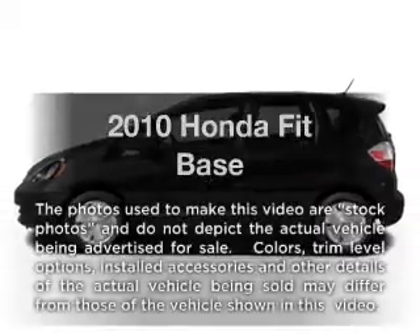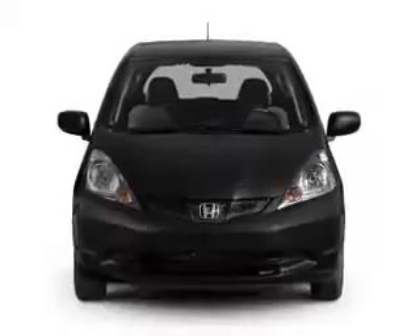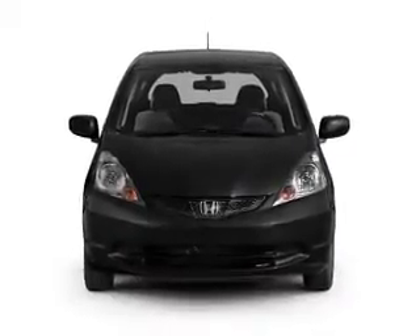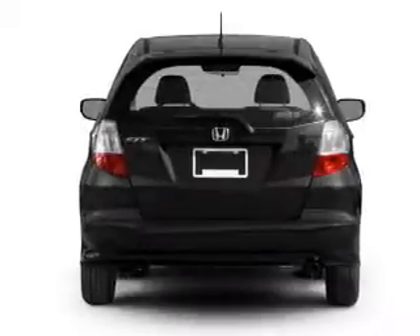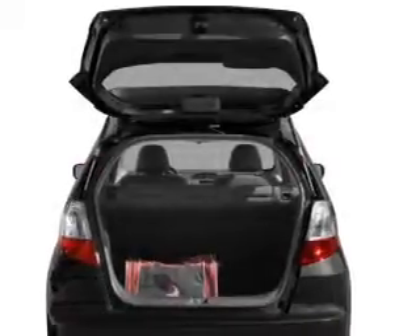Introducing the 2010 Honda Fit. If you're looking for an automobile with great attributes, look no further. With an efficient 4-cylinder engine that responds smoothly to its 5-speed automatic transmission, you will appreciate the safety feature of anti-lock brakes.